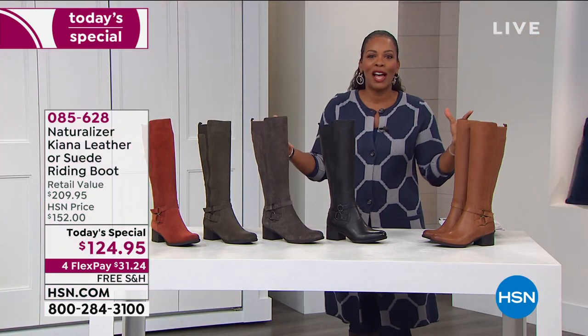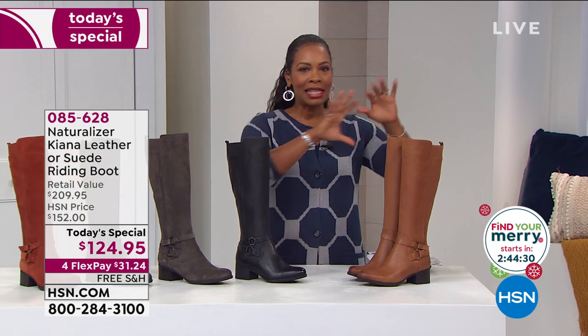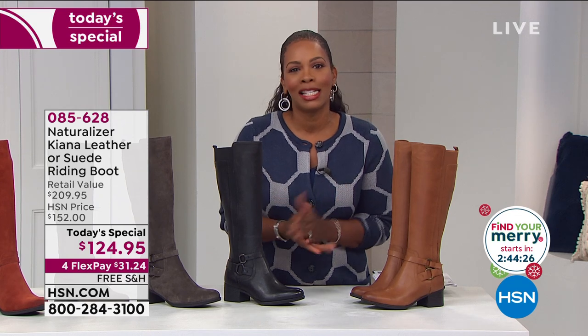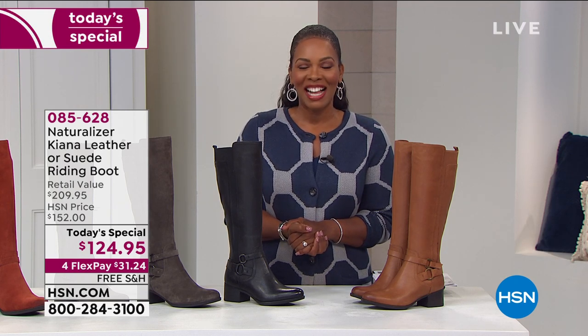That was fun, but there's even more coming — our Very Merry Kickoff tonight at 9 p.m. We've been setting up the studios and getting everything ready to get you into the spirit. I hope you can tune in tonight at 9; I'll be watching and shopping right along with you. Stay with us.